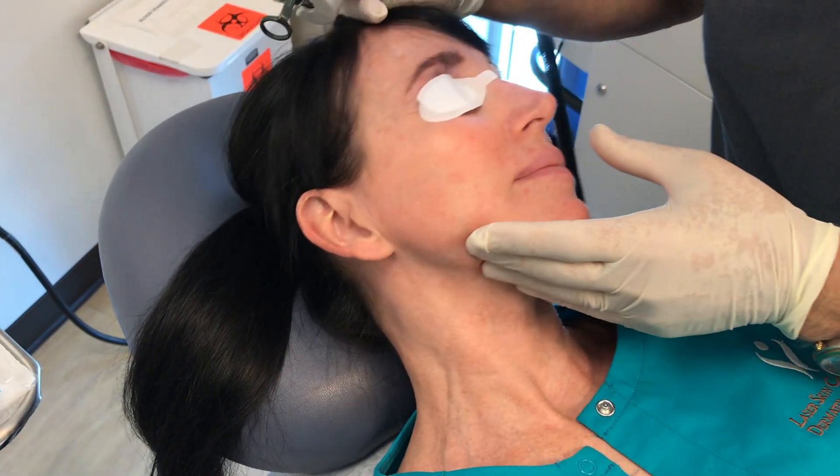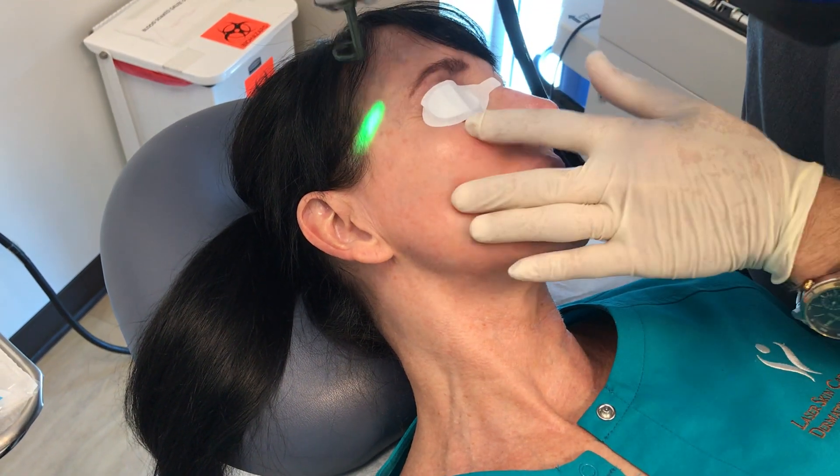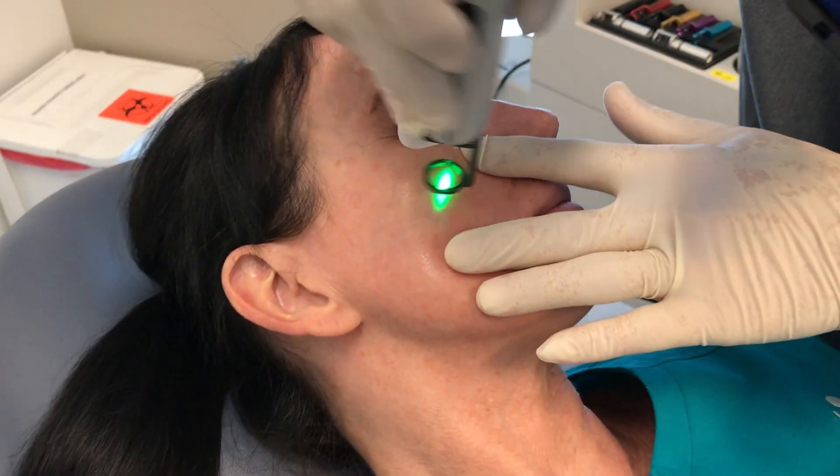The bigger the veins, the easier they go away. I don't know how well this shows up on camera — there's a lot of little ones here.